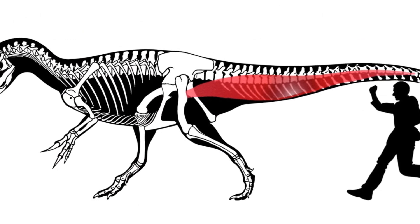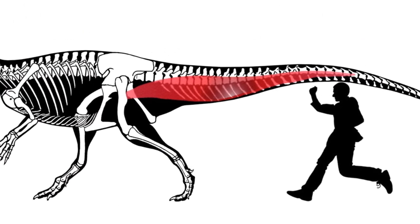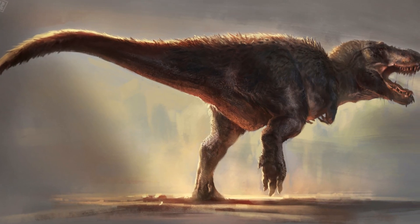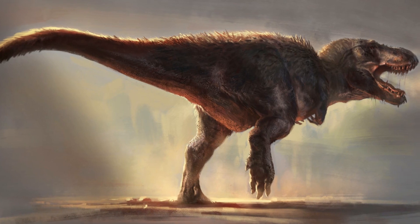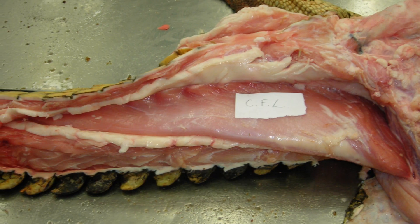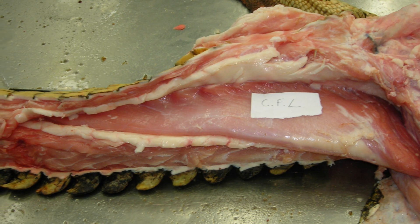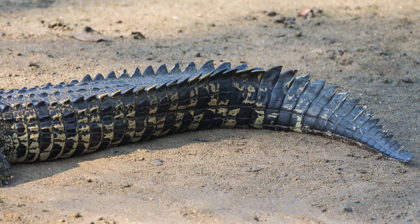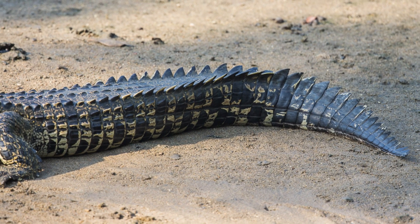The Caudofemoralis longus, which grew to huge proportions in larger groups of dinosaurs such as hadrosaurs and tyrannosaurs, enabled the leg to be pulled backwards by contracting, giving these creatures powerful strides. The muscle runs along the tail and attaches underneath to the vertebrae of the tail, making the tails of crocodiles and large extinct dinosaurs very important to their lifestyles, ensuring that these particular groups of animals maintained their tails.